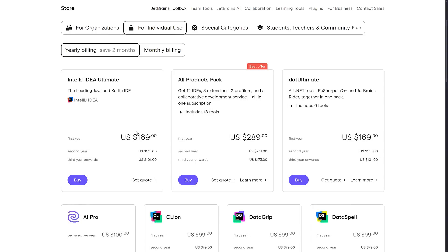And on top of that, they do this for individuals as well. So for example, for the all-products pack, it's $289 for the first year, but then that drops to $231 and $173.